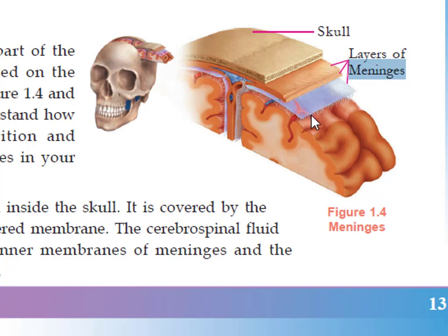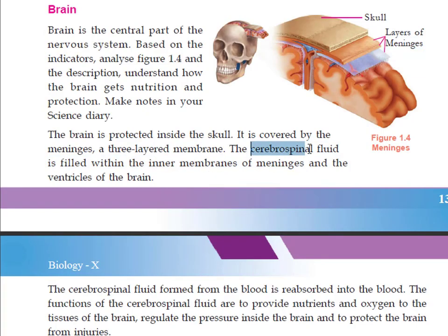There is a cerebrospinal fluid present within the inner membrane of the meninges and in the ventricles of the brain. The cerebrospinal fluid is filled within the inner membrane of the meninges and also in the ventricles of the brain. The cerebrospinal fluid is formed from blood and is also reabsorbed into the blood.